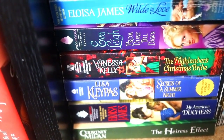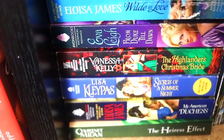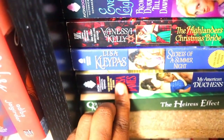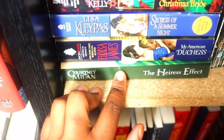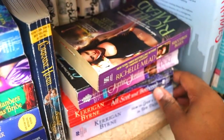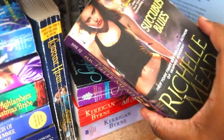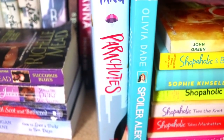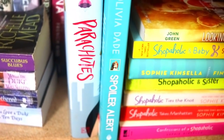As we go down there are more historical romances — Eloisa James, Eva Leigh, Vanessa Kelly, Lisa Kleypas, another Eloisa James. I read The Heiress Effect in December which was sent to me by Bethany over at Beautiful Bookish Bethany. Kerrigan Byrne has been making her way around BookTube as well. Sophie Jordan, Rochelle Mead, Succubus Blues which is more paranormal. Then getting into more contemporary type stuff.